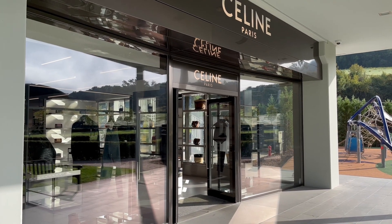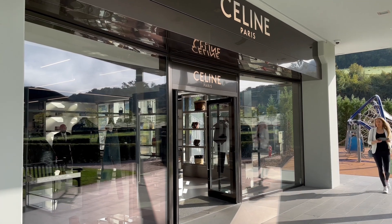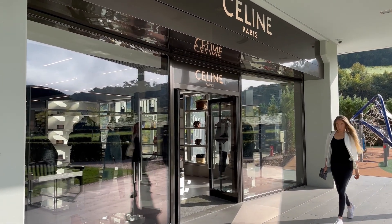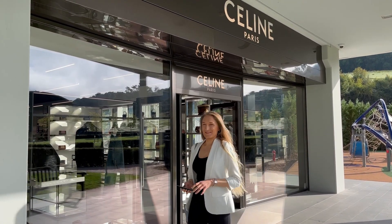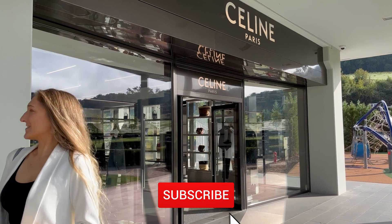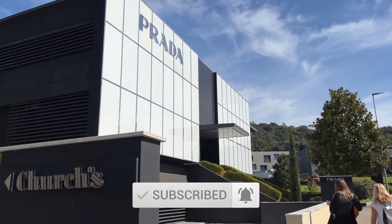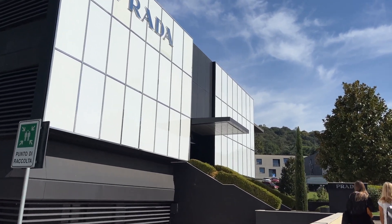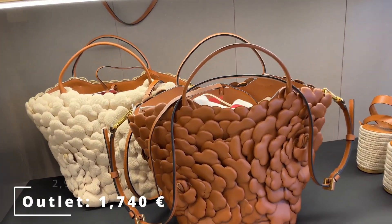Hi everyone and welcome to my channel, or welcome back if you've been here before. In case this is your first time watching, hi, I'm Leslie. I talk about all things luxury — I have a soft spot for handbags but also cover jewelry, some high street fashion, unboxing videos, hauls, reviews, shopping vlogs, and everything in between. If that sounds like your thing, I'd love for you to consider subscribing.